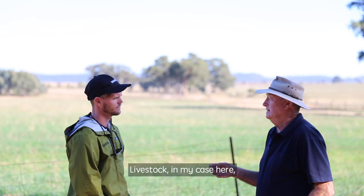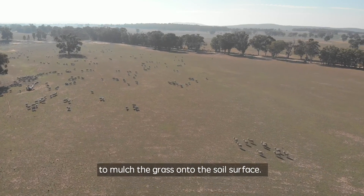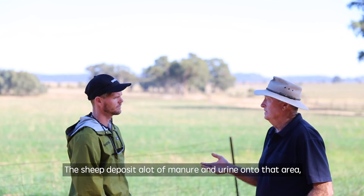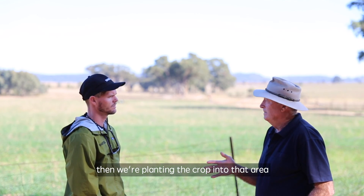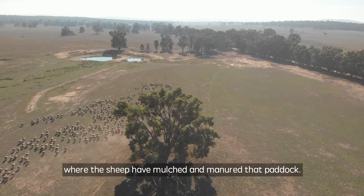Livestock — in my case here, sheep — are a major component of that. We're using sheep to mulch the grass onto the soil surface. The sheep deposit a lot of manure and urine onto that area, and then we're planting the crop into that area where the sheep have mulched and manured that paddock.